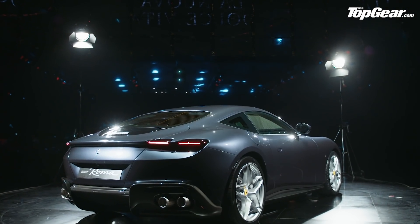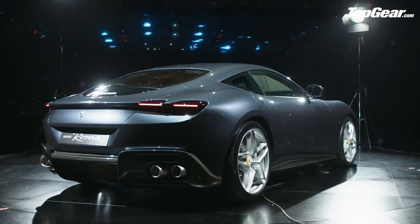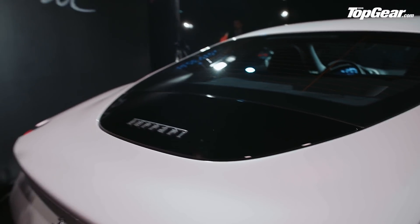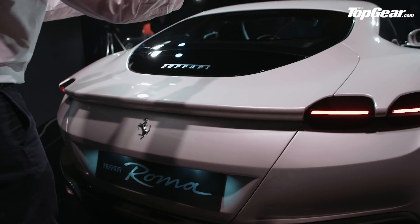It does have aerodynamics, this car, despite looking like it hasn't been shaped in a wind tunnel. This section here with the Ferrari logo on it is a movable rear spoiler with three positions depending on how much downforce you need. And you can see it's not a hatchback — it's just a normal boot that pops up there.